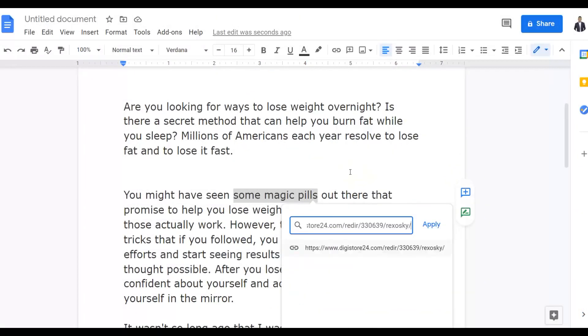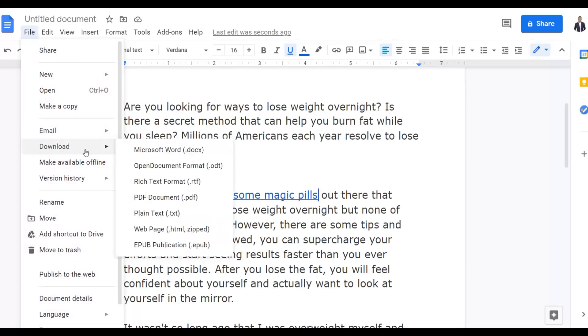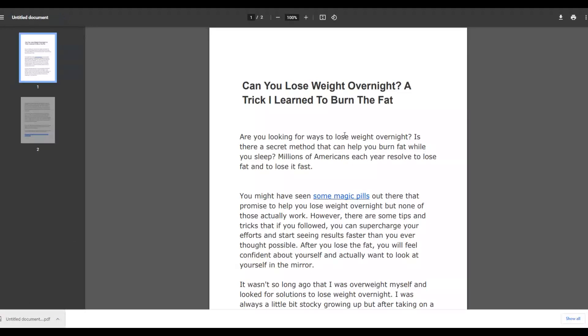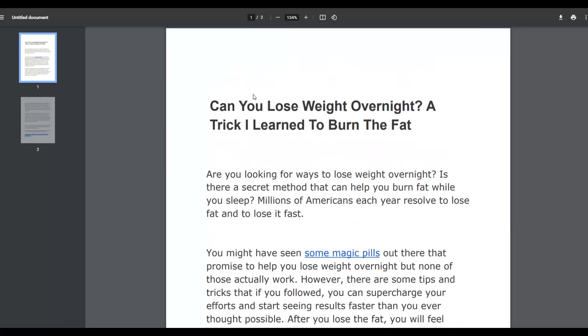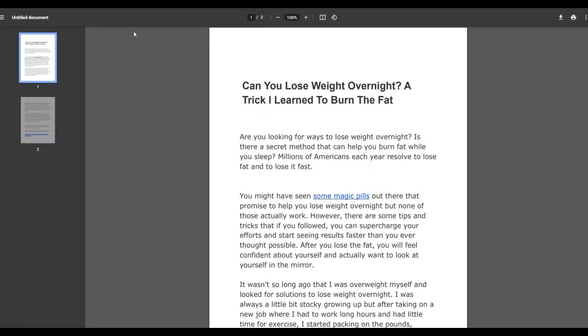Once you're done, download the file by clicking on File, then Download, then Download as PDF document. Your PDF is going to be downloaded and you can use it to promote your Digistore24 affiliate offer. You can also include images inside your document to make it more engaging. When people interested in losing weight read this article and click the link, it takes them straight to your affiliate offer.